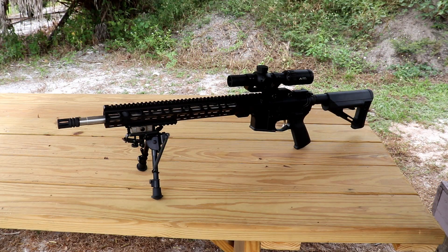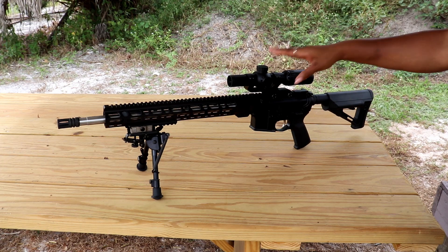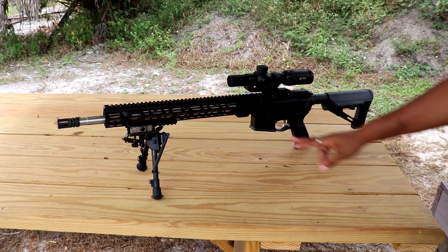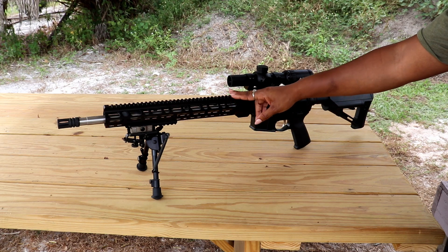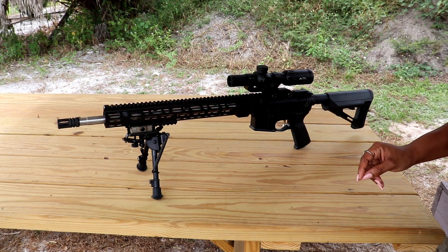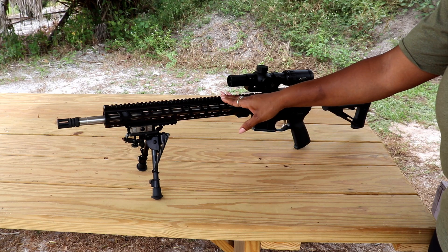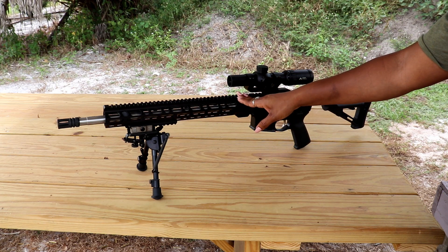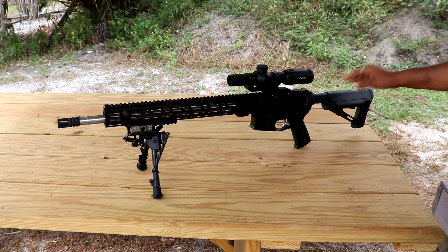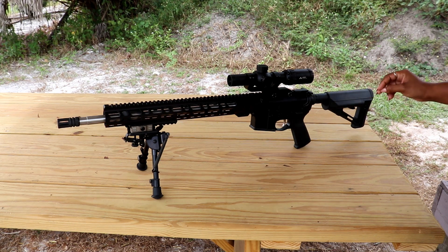Alright, let's get on to the rifle. This is Palmetto State Armory's 18-inch 6.5 Grendel with a two-stage trigger. The barrel is stainless steel with a 1-in-8 twist rate, an adjustable gas block, and a 15-inch lightweight M-LOK handguard. It also comes with the Magpul STR stock — STR stands for Storage Type Restricted.